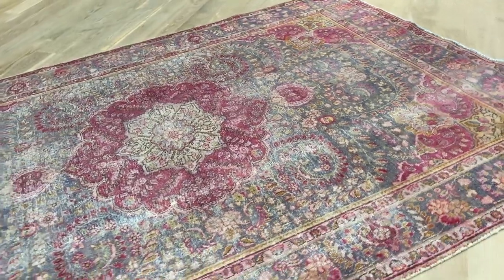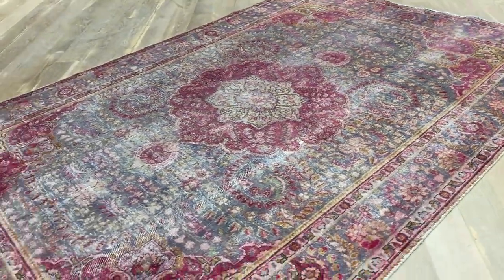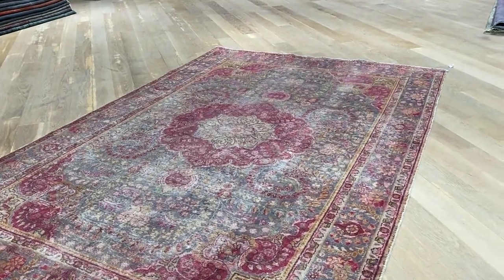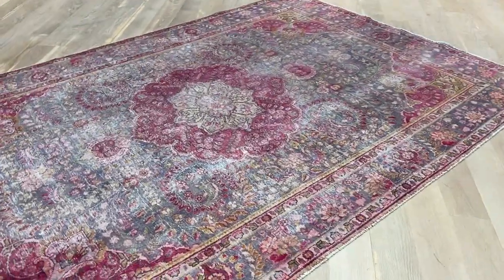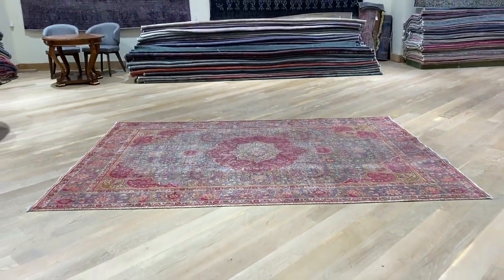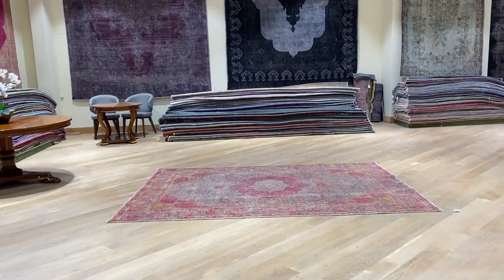These carpets are around 40 to 50 years of age, yet in excellent condition. These are Persian handmade carpets — the best quality carpets ever produced in the world. They're actually even more beautiful in reality than they sometimes appear in the video or pictures on our website. You'll find the largest selection of vintage carpets anywhere in the world.